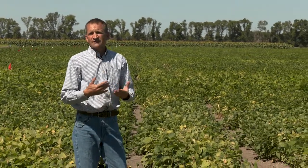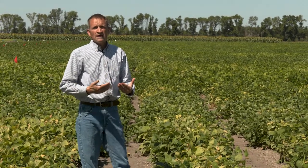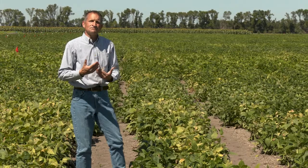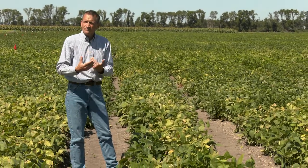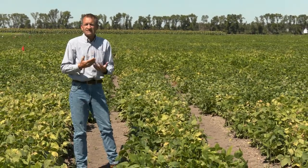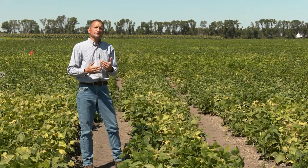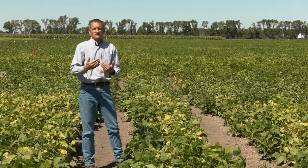We all know that fungicides give only partial control of white mold, and what we are trying to do is get better control with the same fungicide application — exact same cost. What we're working on here is optimizing fungicide droplet size.